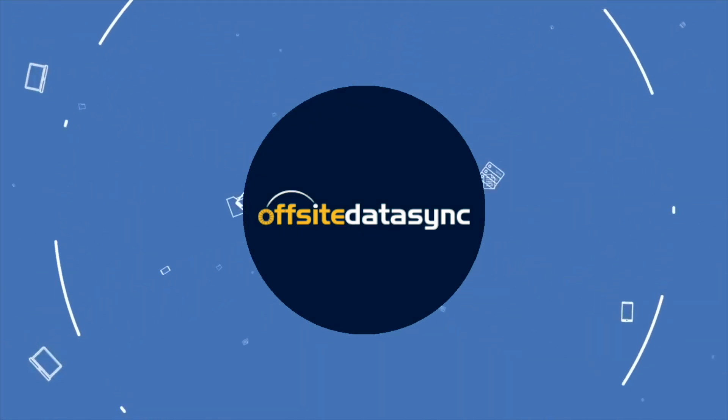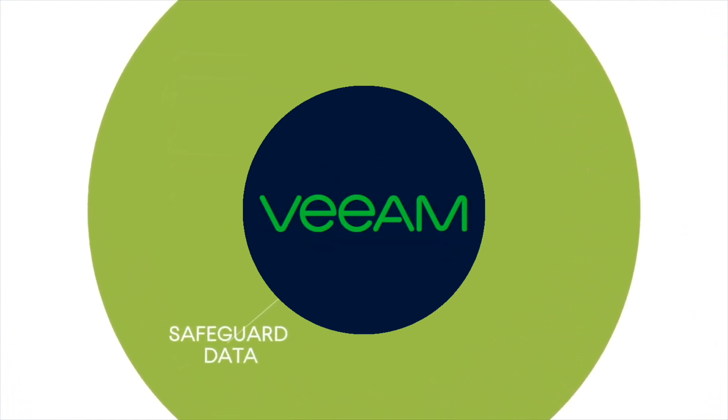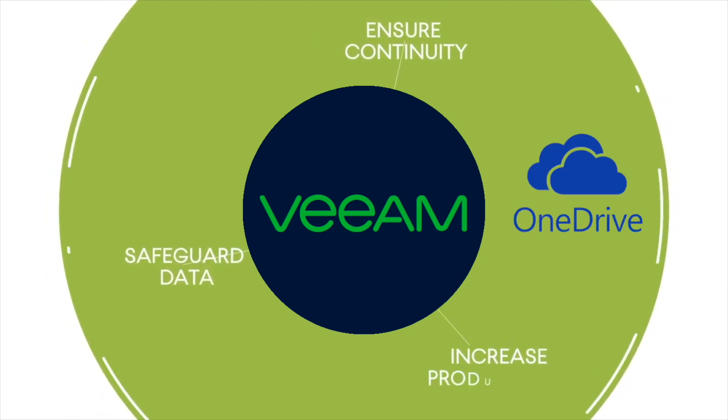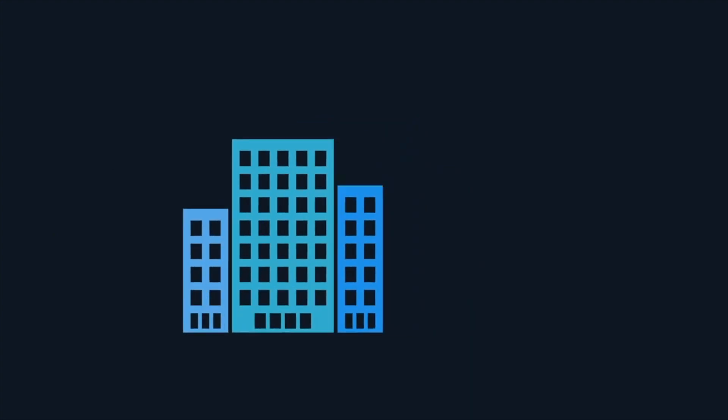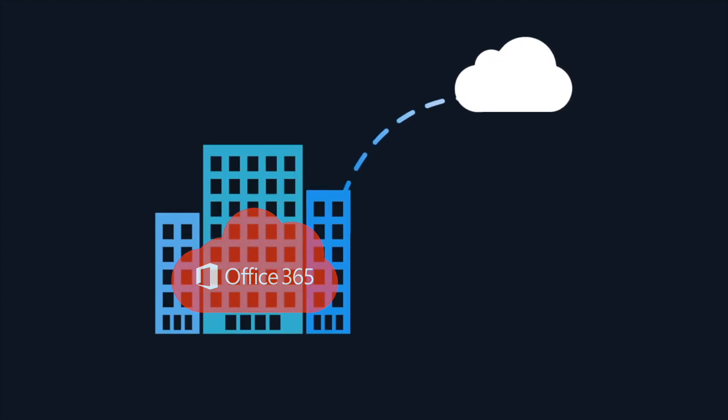This is where Off-site Data Sync's cloud-to-cloud backup for Office 365, powered by Veeam, is an integral part of protecting your email, SharePoint, and OneDrive data. Our Office 365 backup allows you to leverage the benefits of why you moved your workload to the cloud in the first place — we remove the need for on-premises infrastructure.